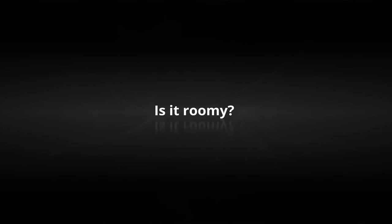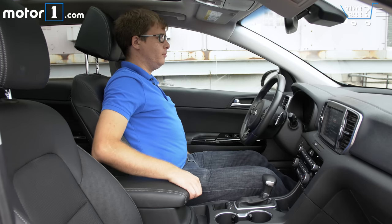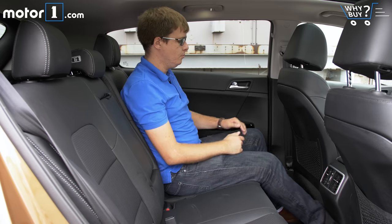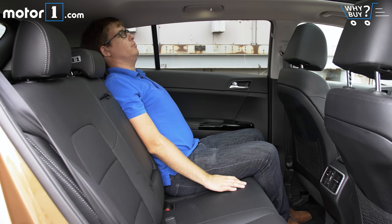Is it roomy? Absolutely no complaints from up front, where there's plenty of adjustment range for the seat and steering wheel. Even with this optional panoramic sunroof, there's lots of headroom too. The rear seats aren't bad at all either, and it's nice that they recline so you can find a comfortable angle.